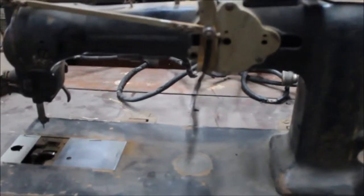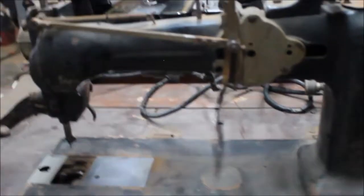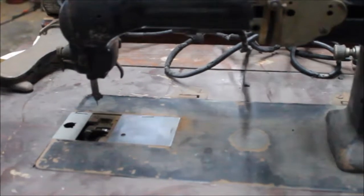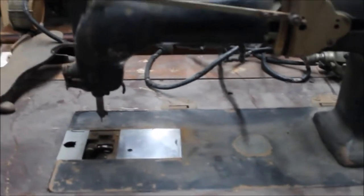What we've figured out — and this is my speculation at the moment — is that this is apparently the predecessor of the Singer 107W102, which is a free motion embroidery machine.